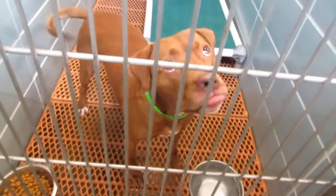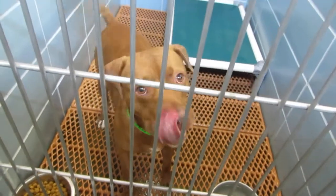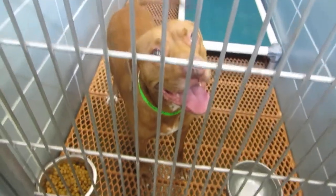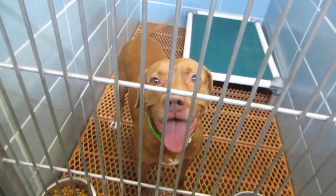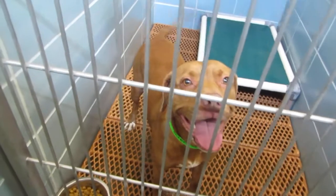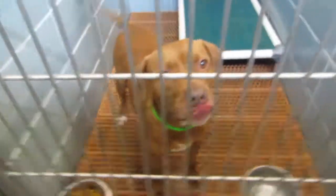This is Jake, 2 and a half years old. He was heartworm positive, but we treated for heartworms with Immiticide. ID 563855 in kennel 308. He's a pit/boxer mix — a happy boy, wagging his tail.